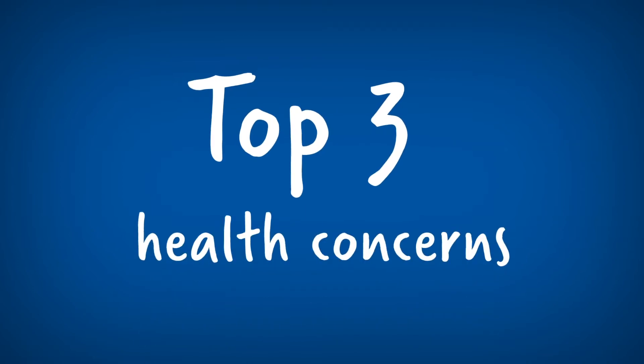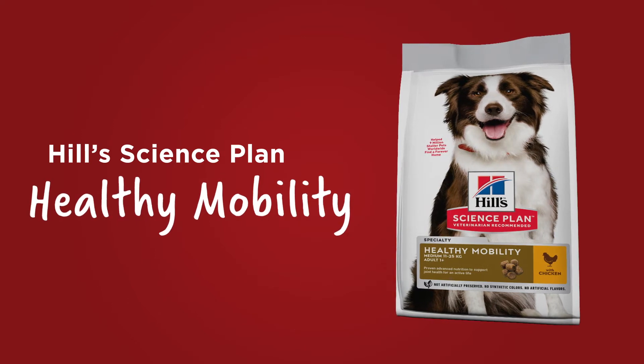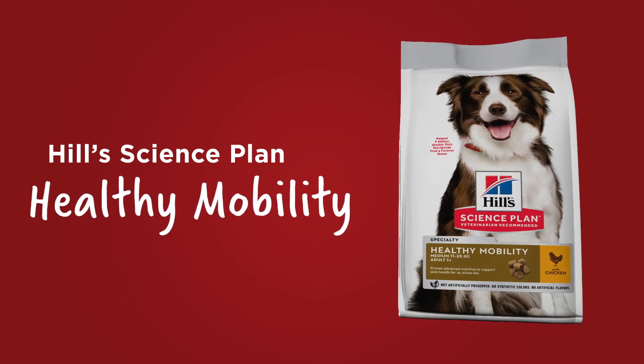So much, in fact, that mobility is one of pet parents' top three health concerns. But don't resign yourself to a creaky life just yet, as Hill's Science Plan Healthy Mobility is here to help.